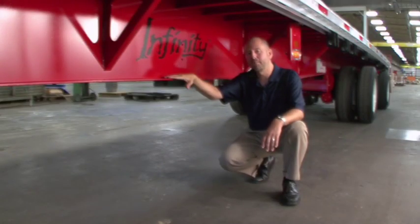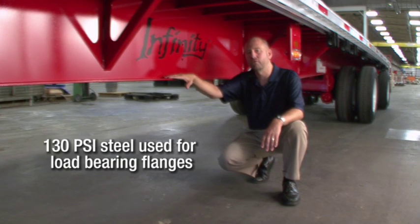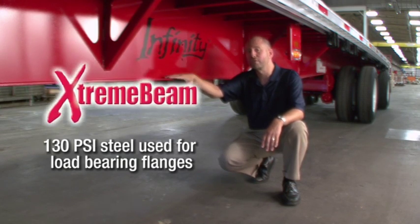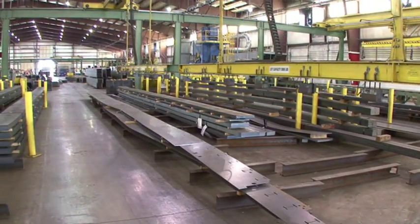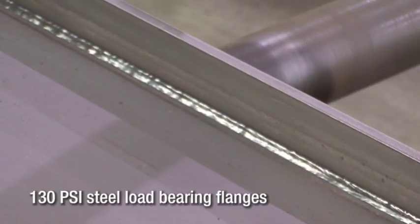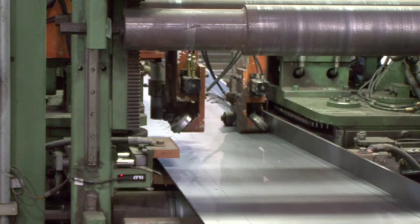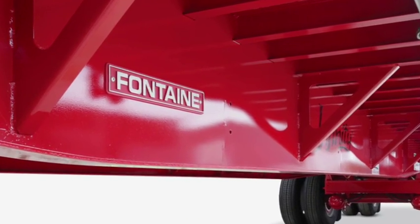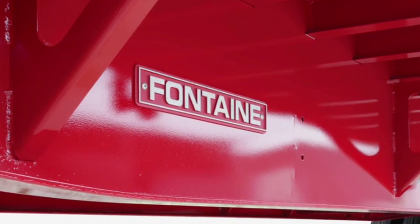As you know, a flatbed trailer is only as strong as its main beams. That's why the Fontaine Infinity series of trailers utilizes our extreme beam technology. The fabricated steel main beams used in the Infinity trailer feature top and bottom flanges joined to a single one-piece web by continuous full-length welds on both sides, making this a true I-beam. These fabricated main beams are made with positive camber in order to accommodate expected payloads. Unlike other manufacturers, our one-piece design includes no splices or lightning holes, reducing the chance for corrosion or failure.